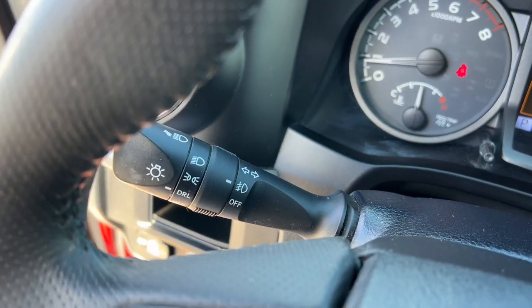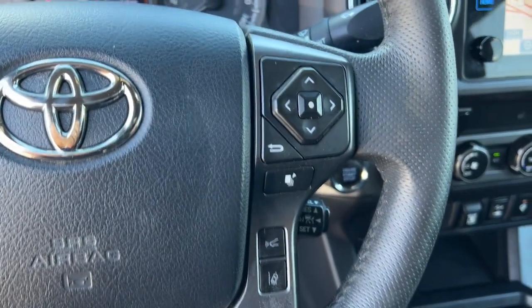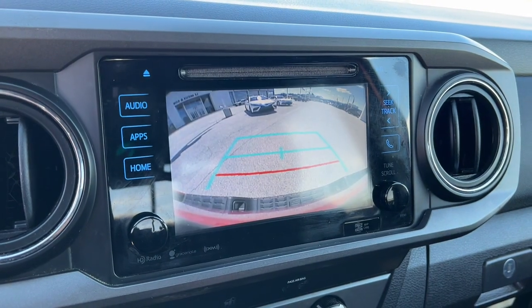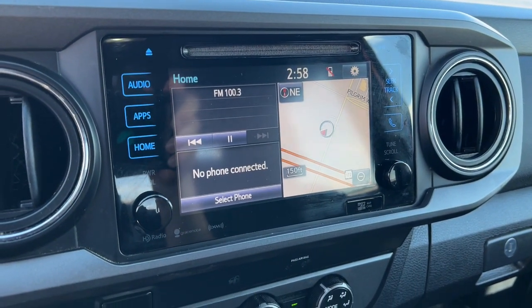These are just some of the great options this vehicle comes with: Pre-Collision System, Lane Departure Warning, Keyless Entry, Navigation System, 4-Wheel Drive, Fog Lamps, Adaptive Cruise Control, Backup Camera, Satellite Radio, and Premium Sound System.